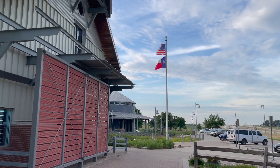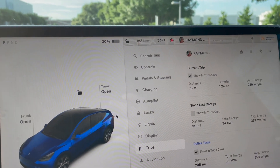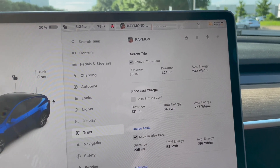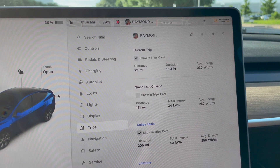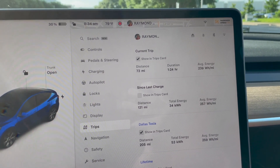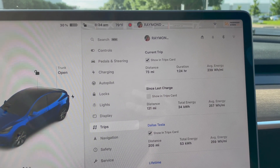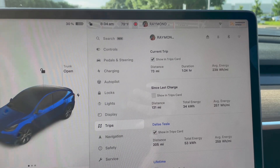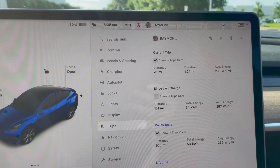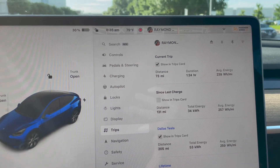Right on target — arrived at 8:34. Total trip is 205 miles, 53 kilowatt hours used, averaging 259 watt hours per mile. The current trip came down to 239, partly because coming into Dallas there was a wreck by one of the exits so things were backed up. That actually helped with the energy usage, but it all worked out.